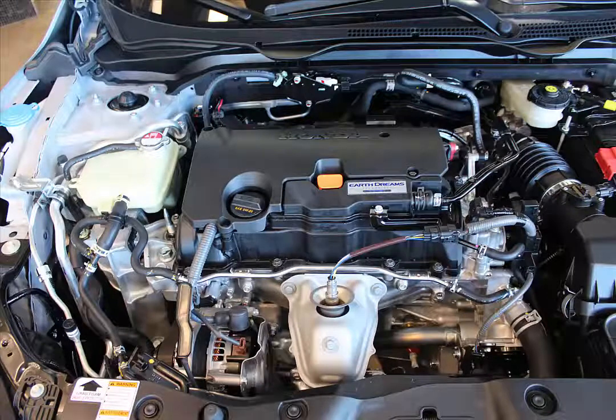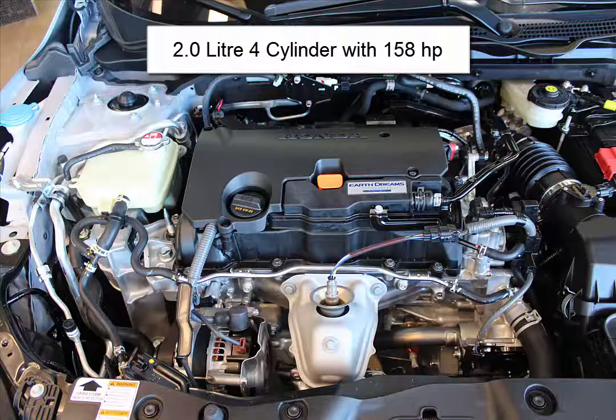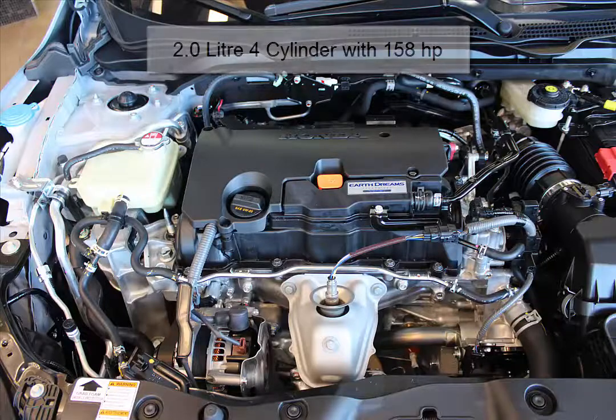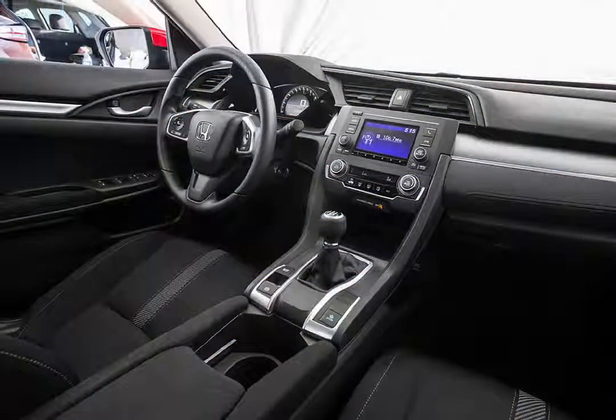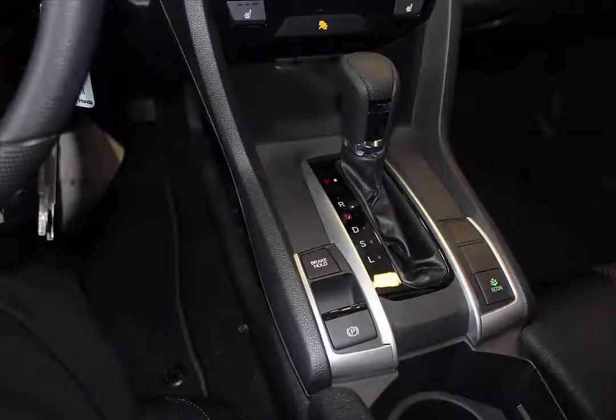The DX, LX and EX models get a new 2-liter engine which produces 158 horsepower. This is the most powerful engine ever offered in a base Civic, and fuel economy is up too. This engine is paired with a new 6-speed manual or a continuously variable automatic transmission, available in the LX and standard in the EX.